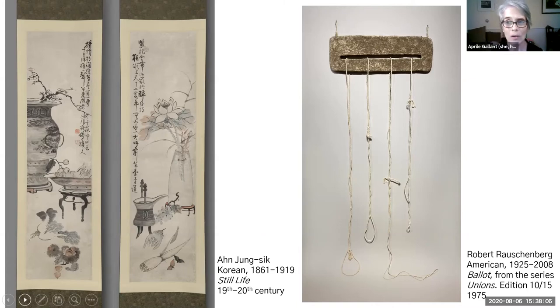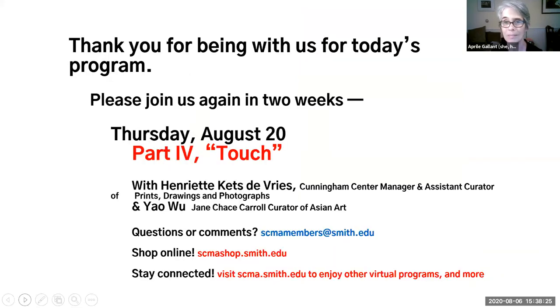Thank you very much, and thank you all for such terrific questions. If you have a question for either of our panelists, you can email it to the SCMA members site, and Lauren Shea Warner will tell you more about that. Thank you all for attending today, especially Yao and Emma for their fabulous presentations and wonderful Q&A. We hope you can join us for the fourth part of our series, The Five Senses: Touch. There will be a link sent out in your email tomorrow, or you can find that on our website. We hope to see you next time.